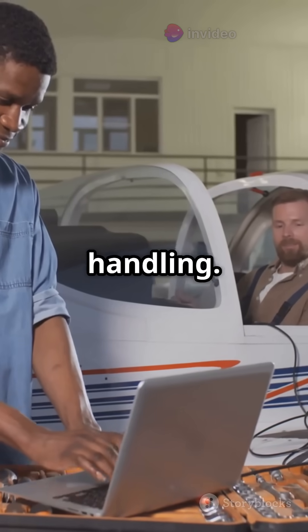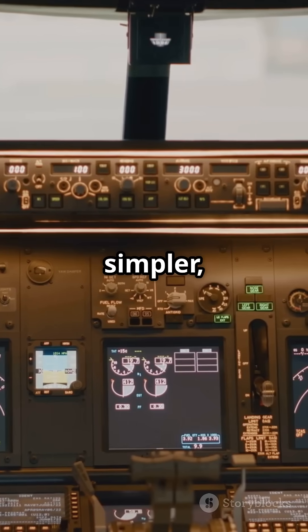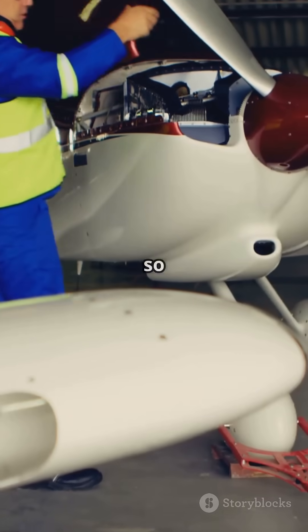But vapor systems need careful handling — refrigerant leaks are a no-no. Air cycle is simpler, just air and metal parts. So, air cycle for the giants, vapor cycle for the speedy little guys? That's your 60-second showdown. Who knew cool could be so complicated?